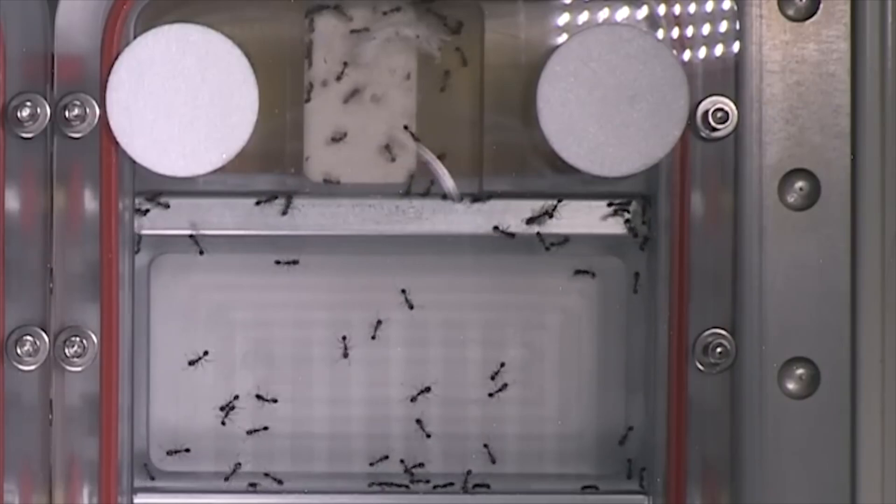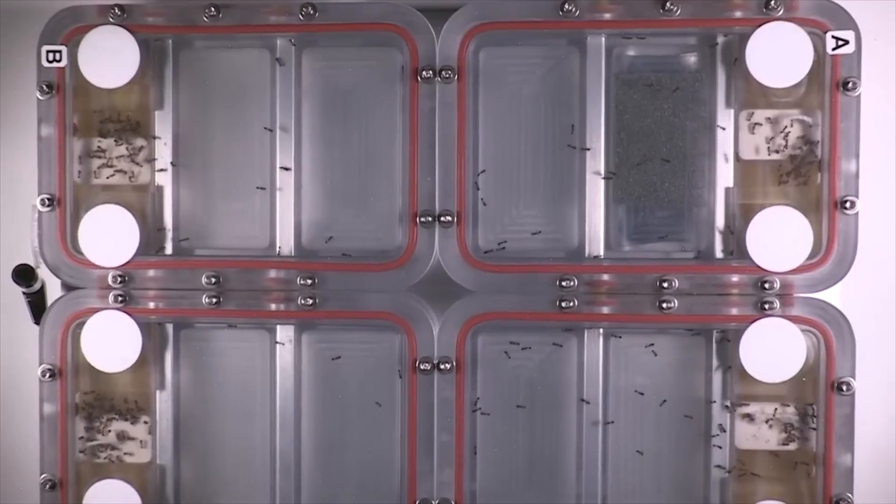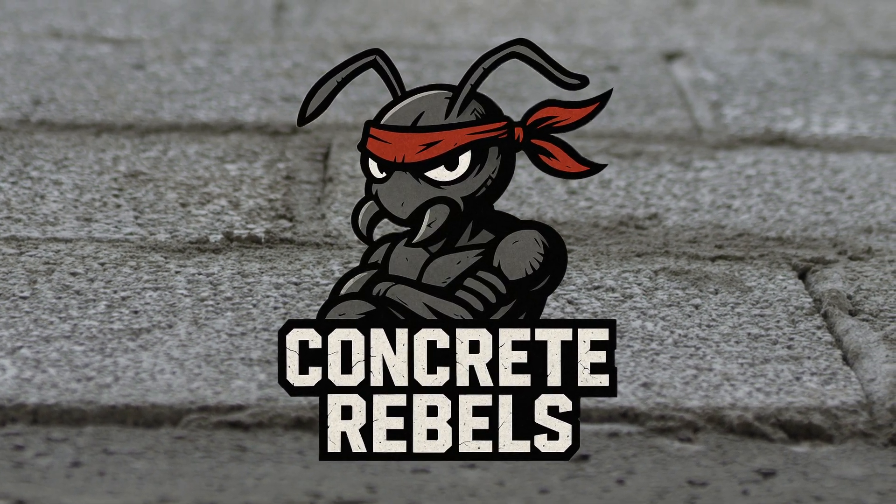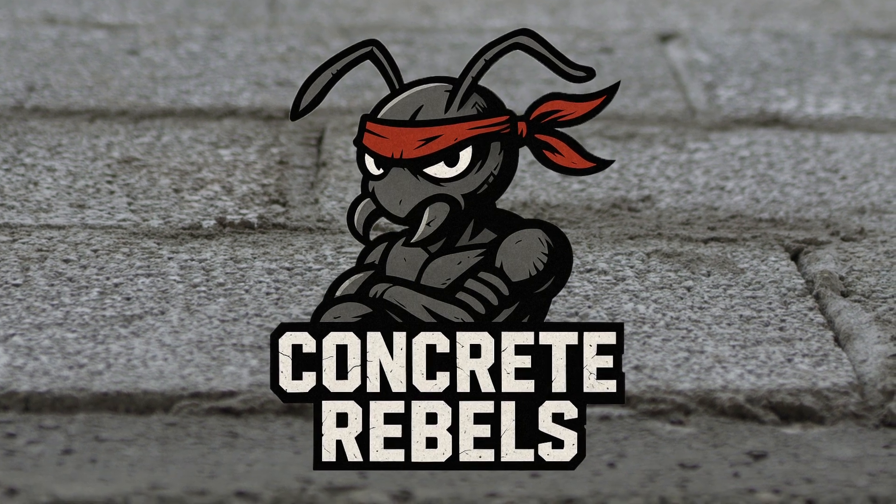That's right, this exact species has been to space. With all that in mind, I'm naming this colony the Concrete Rebels — the urban brawlers of the city streets — organized by their boss, the Queen Pin.